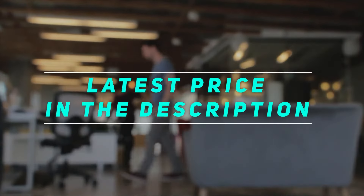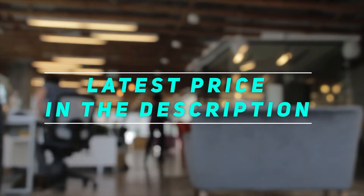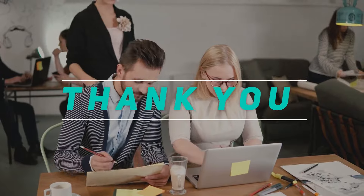Check out the video description for the latest price and more information. Thank you for watching — check out this video, please subscribe, and stay tuned.